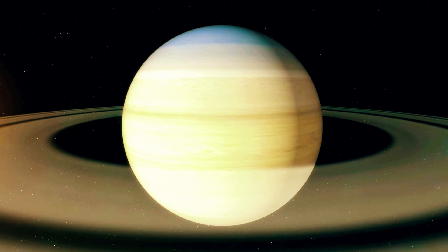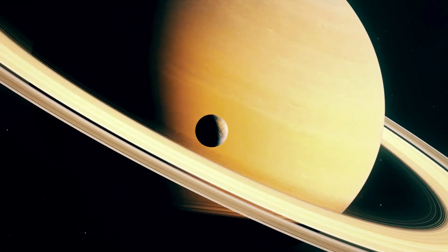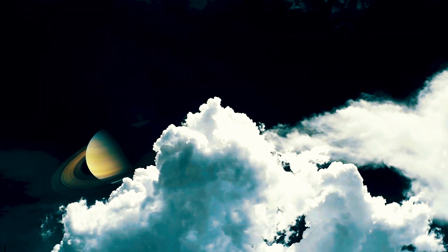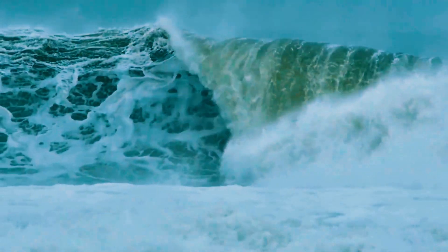To start getting to the bottom of this mystery, first we need to take in just how incredibly massive in size this vortex truly is. Spanning roughly 20,000 miles in diameter, Saturn's hexagon is utterly gigantic. To put that into perspective, that would be like having a hexagonal hurricane stretching from New York to Los Angeles. Scientists believe the winds swirling inside this hexagon may reach up to 330 miles per hour — that's over four times as fast as a Category 5 hurricane.